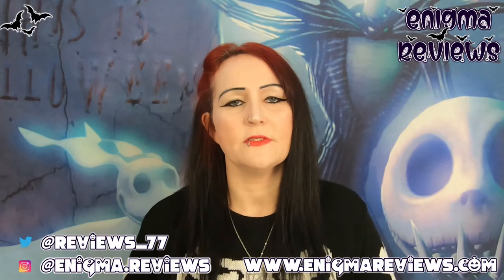Hi guys, welcome back to Enigma Review. Today I'm doing my TK Maxx haul. I want to quickly explain what happened - I ordered online because my Bentley Bridge store had nothing in it. I didn't realise ordering for click and collect was an option, so I just ordered my first two globes for home delivery.